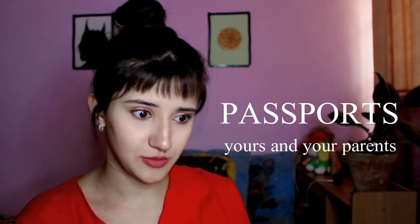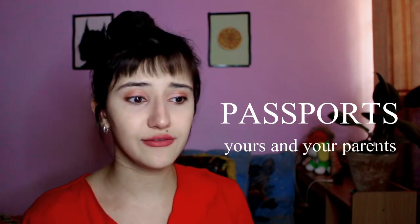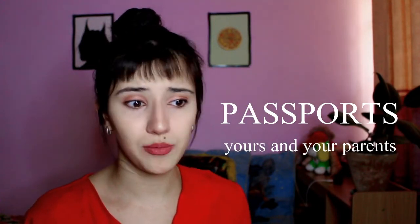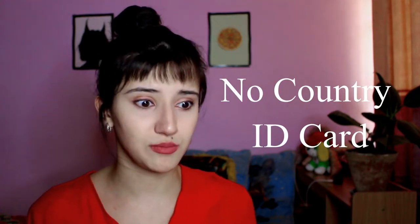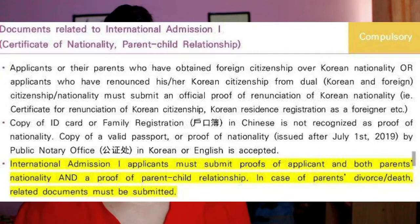You also need to submit scanned copies of your parents' passports and your own passport. If you don't have a passport, you can upload a copy of any official document proving your citizenship — proving you are not Korean and are from a different country. Note that a country ID card may not be recognized as proof of nationality. Another required document is proof of the parent-child relationship between you and your parents.